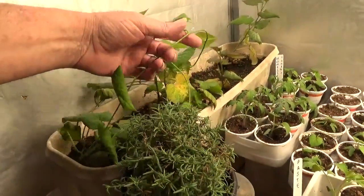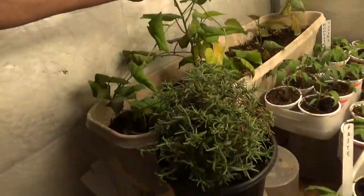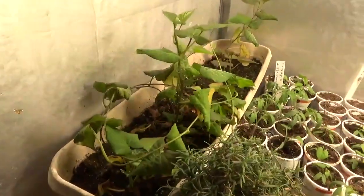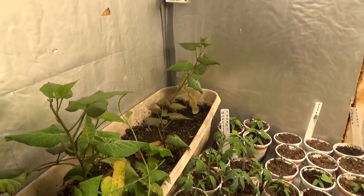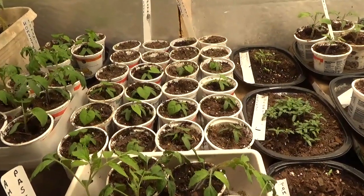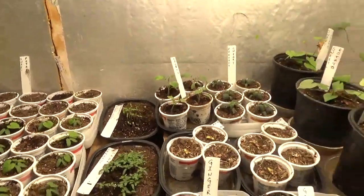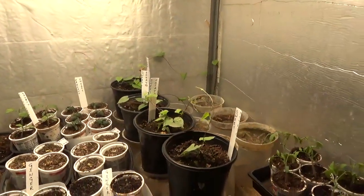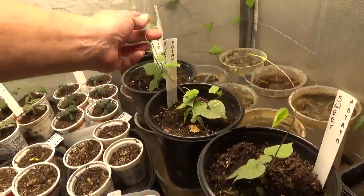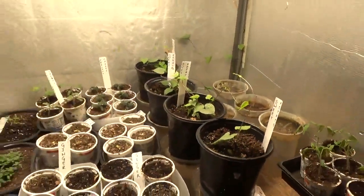Over here in the sweet potato slips — I've got to get these things in the ground pretty soon. They're vining all over the place in here. I didn't get as many slips as I really wanted, but that's okay because over here in the sweet potatoes that I grew from seed, I've got a bunch of them — 3, 6, 9, 12, 15, 19, 20, 21, 22, 23, almost 24. And as you can see, these ones over here, they're vining all over the place as well. So they have to get in the ground pretty soon.